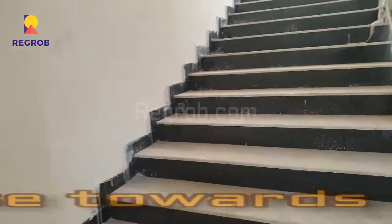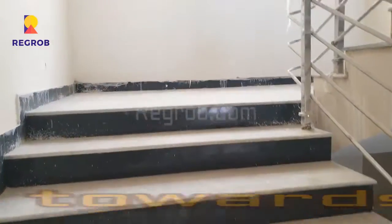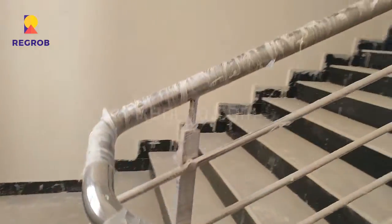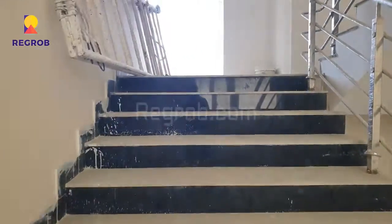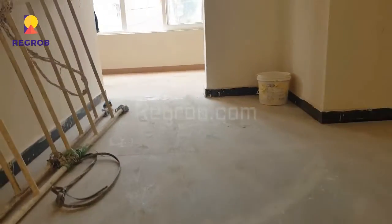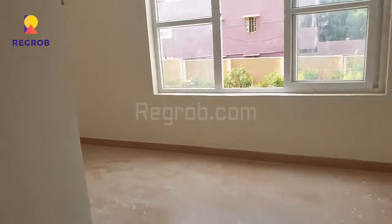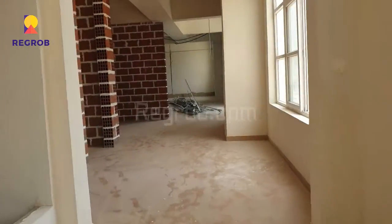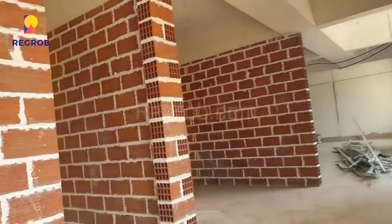Here you can see the staircase and we are going towards the first floor of the clubhouse. We have reached the first floor and here you can see the construction work is going on.